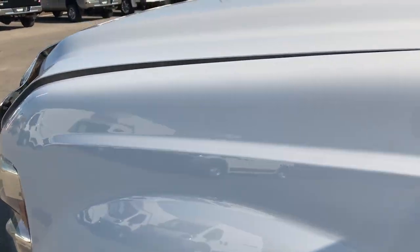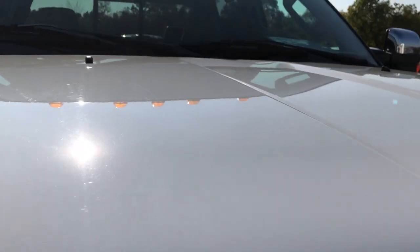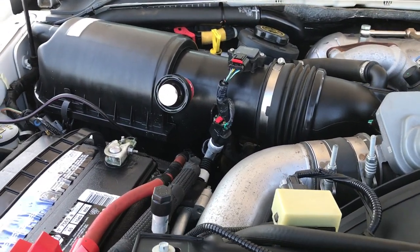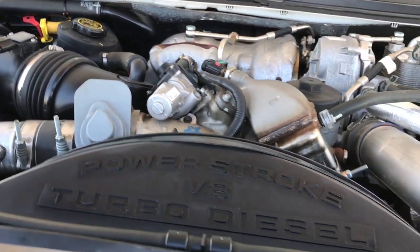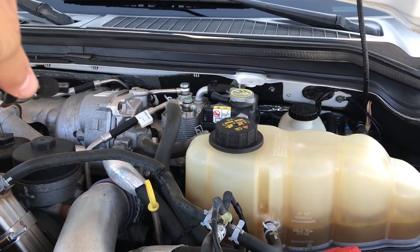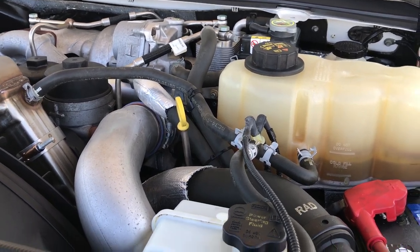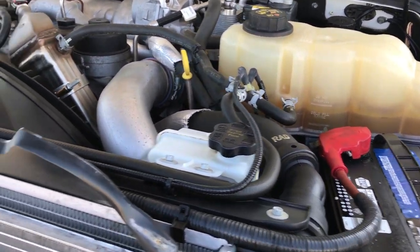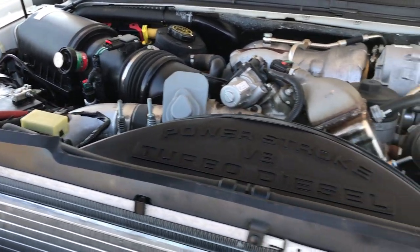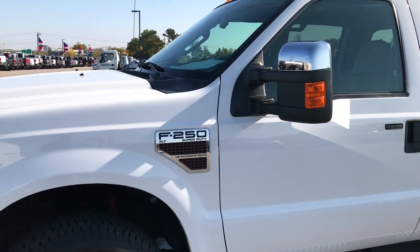Very clean inside and out — really nice truck, probably one of the nicest 2010s I've seen in some time. The engine bay is very, very clean and as you can hear it runs very smooth. This truck has been fully safetied and inspected by our service shop. It has a fresh oil and filter change, all the fluids have been checked and topped off, and it has been gone through mechanically 100% — it is 100% ready to go.